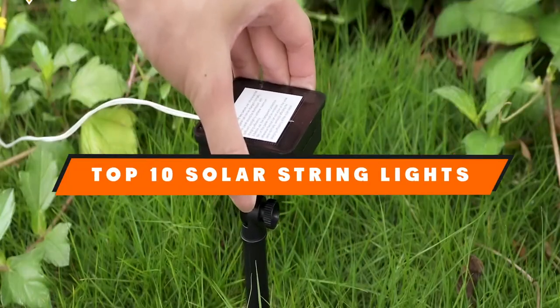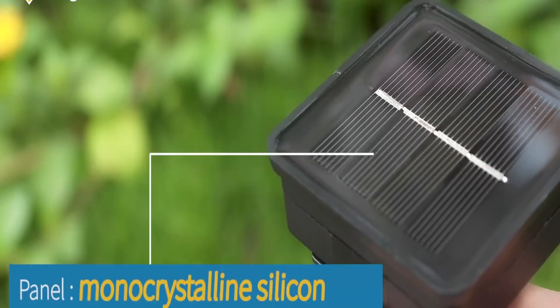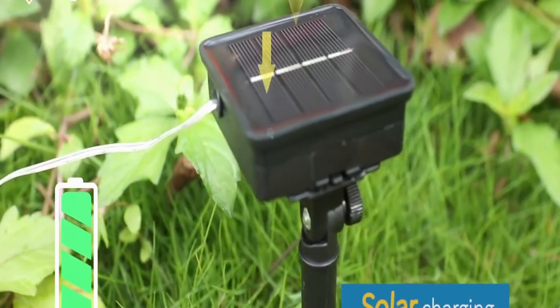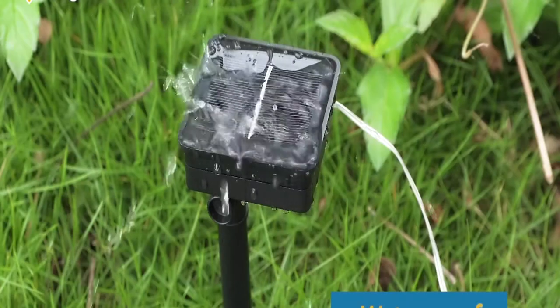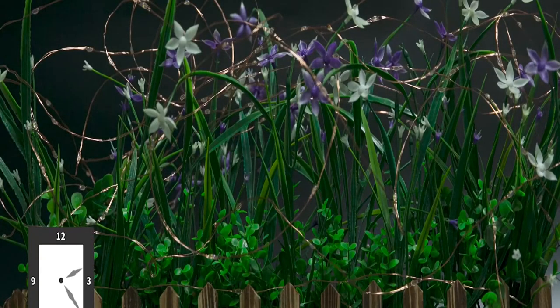Hello guys! In today's video, we're going to present to you the top 10 best solar string lights available on the market today. We made this list based on our personal preference and sorted it based on their features, prices, quality, durability, and reputation of the manufacturers. Check out the description to find out their prices and more information — we've included the links in the description below.